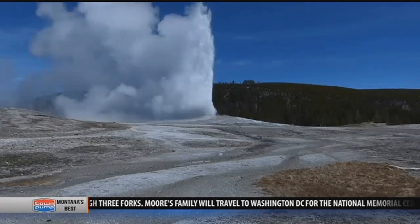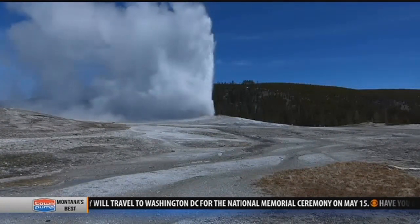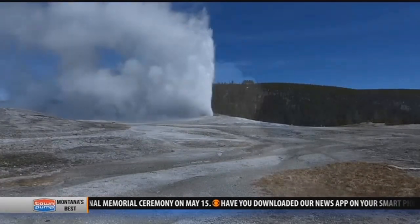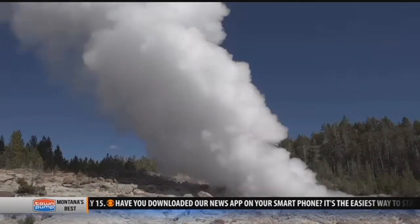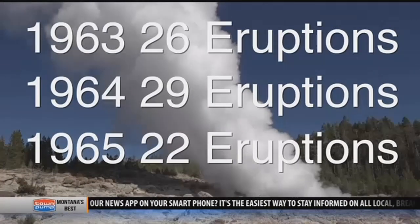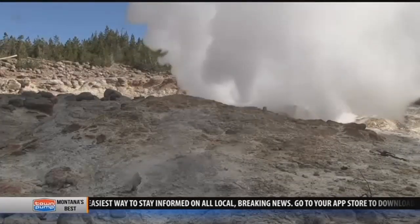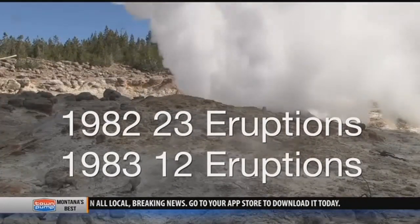But Old Faithful got its name for a reason — you can practically set your watch by it. Not so much for Steamboat. After 1911, it went to sleep for 50 years. Then it roared to life in 1961, picked up the pace in '62, and was spouting water at a twice-a-month rate through 1965, eventually taking a nine-year rest before shooting skyward again in 1982 and '83.